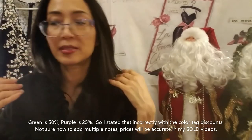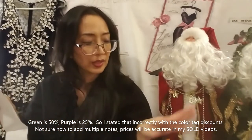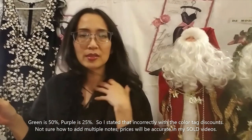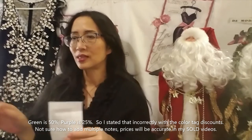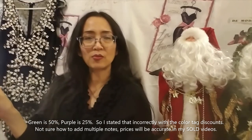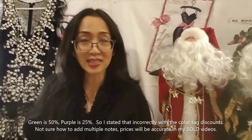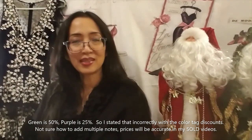I spent probably around $200 for these — the hard goods and all the clothes. I think I bought a few other pieces but I started to inventory and add them to my inventory sheets right away, so I didn't do a video on those. The green tag is 50% off and the purple is 25% off. Thank you for joining me and see you next time.